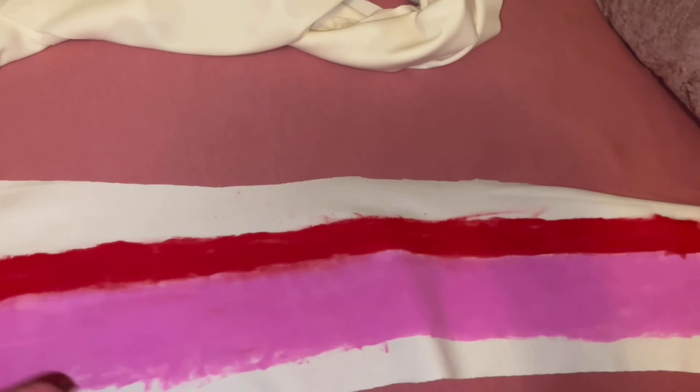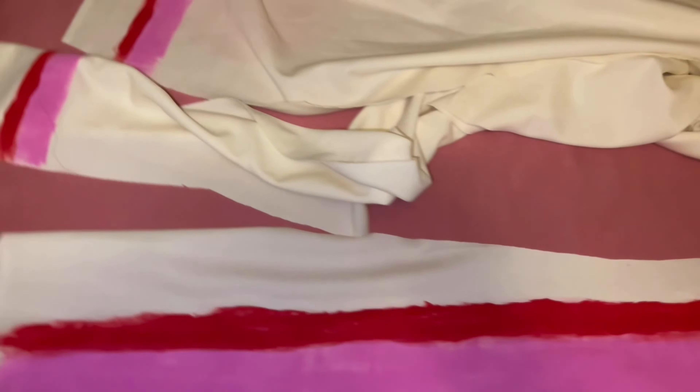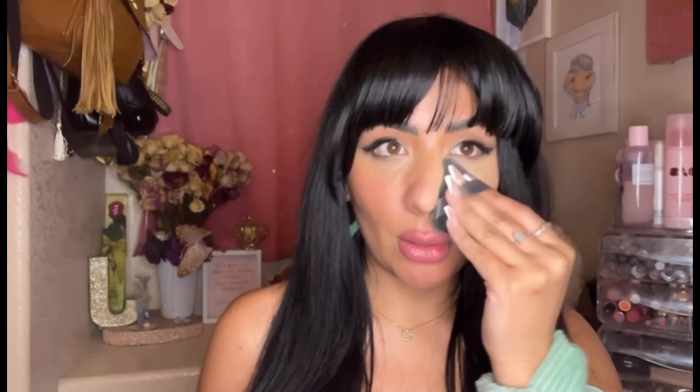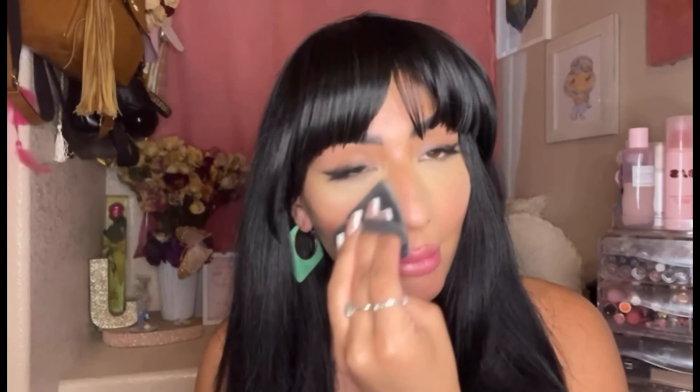Okay, this is the next day. I did some painting last night — it's not the best paint job, but it'll work. I'm going to try this on — I'm super excited! I have my bangs on and I'm just doing some finishing touches with my makeup, using the makeup I had on today.